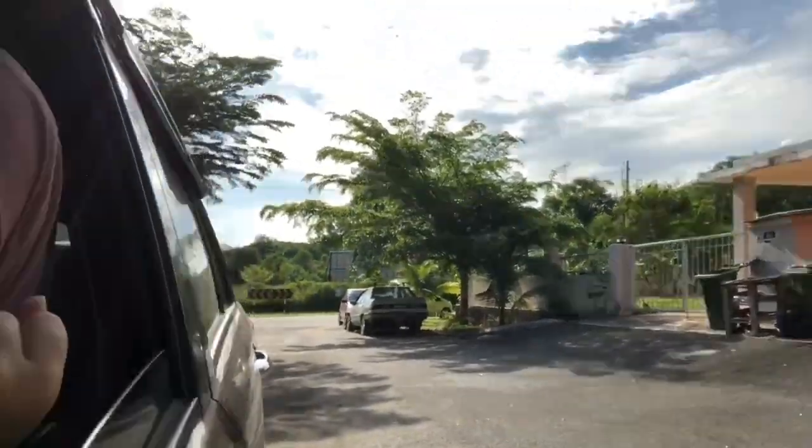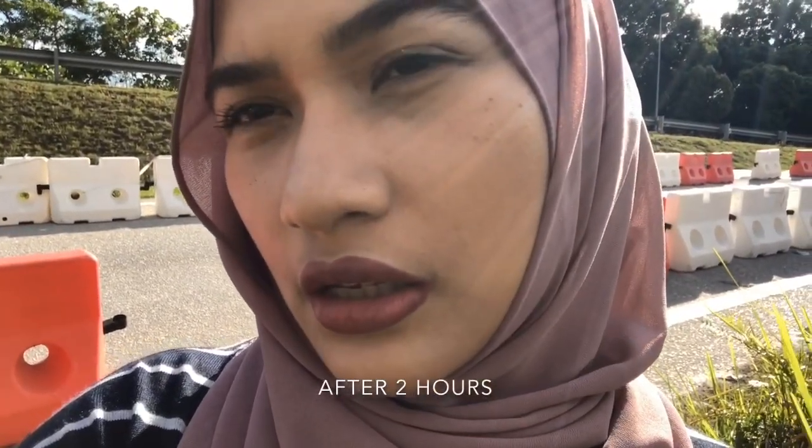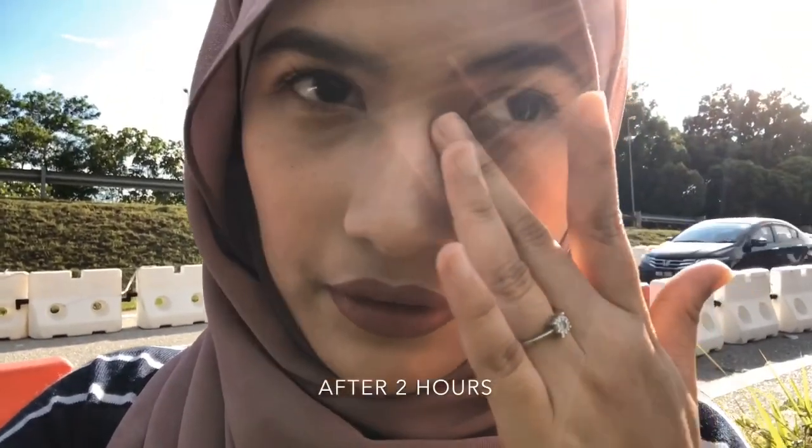Hi guys, so I'm going to show you the Malaysian weather. It has been roughly 2 hours. I don't feel oily at all — maybe just a little bit around here.